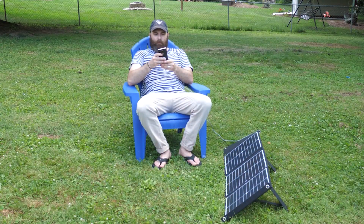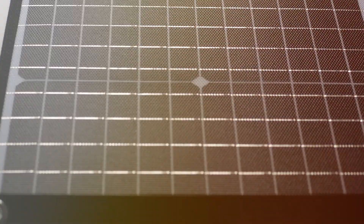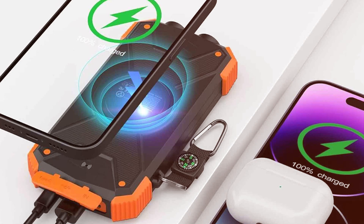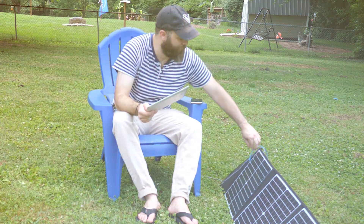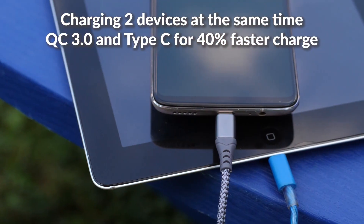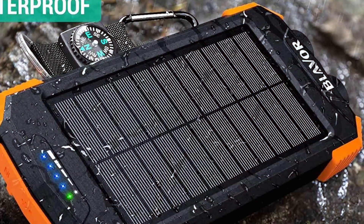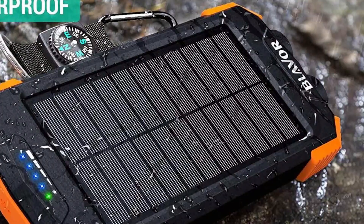Now let's talk usability. The Paxcess 120W Portable Solar Panel is all about convenience. It offers multiple USB ports and a DC output, allowing you to charge an array of devices including laptops and power stations. Plus, its compact size and quick setup make it a hassle-free addition to your outdoor gear. When it comes to performance, the Paxcess 120W Portable Solar Panel is a true powerhouse. Thanks to its advanced solar technology, it excels at maximizing energy conversion and ensuring you have a reliable power source wherever your adventures take you. Whether you are hiking, camping, or off the grid, the Paxcess 120W Portable Solar Panel has got your charging needs covered.